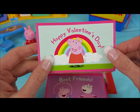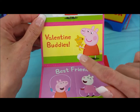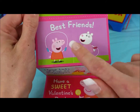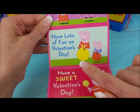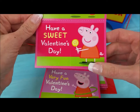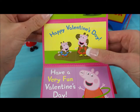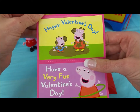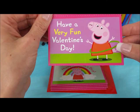The first one says Happy Valentine's Day and it has Peppa Pig and a rainbow. The next one says Valentine Buddies and it's Peppa Pig with Teddy. Best friends Peppa Pig and Susie Sheep — have lots of fun on Valentine's Day. Peppa and George have a sweet Valentine's Day. Peppa Pig with a lollipop. Happy Valentine's Day. George and Peppa Pig are jumping in muddy puddles. Have a very fun Valentine's Day, Peppa Pig says while she's hula hooping.